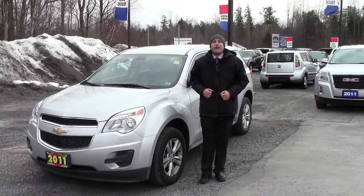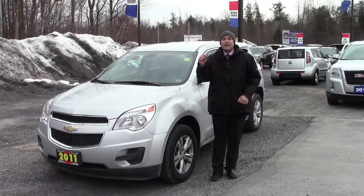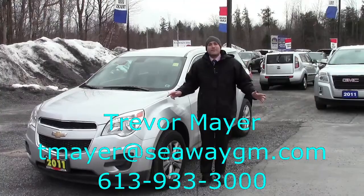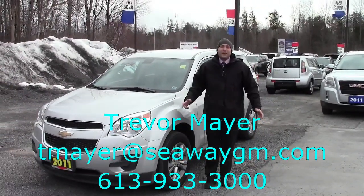So there you go folks, the 2011 Chevrolet Equinox LS right here at Seaway GM. You've got to come down and see me, Trevor Maillet — my name, number and email address are at the bottom of the screen. Come in, ask for me, I'll make sure you get a great deal on the next vehicle that you really want to take home.